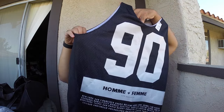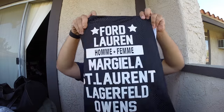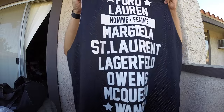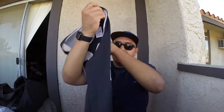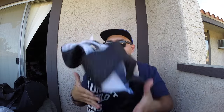First cop of the day — I don't know how you say it really, it's like Home FM, number 90. I've seen this before because of what it says on the back: Ford, Laurent, Margiela, Saint Laurent, Lagerfeld, Owens, McQueen, Wang. I saw this in like a high fashion clothing report or whatever and I picked it up — it was $1.99. Small beginning cop of the day, pretty nice.